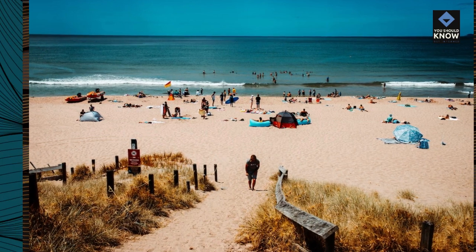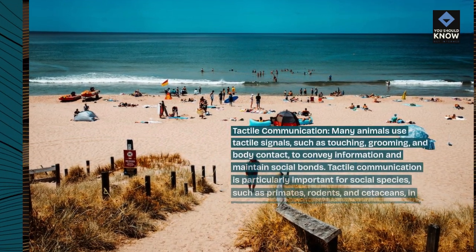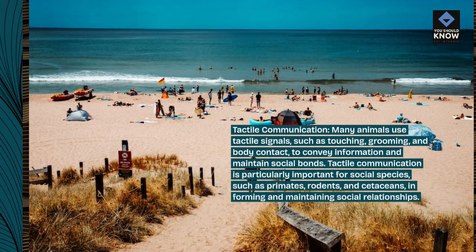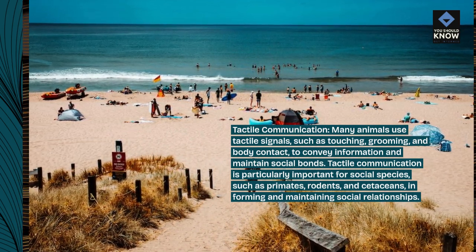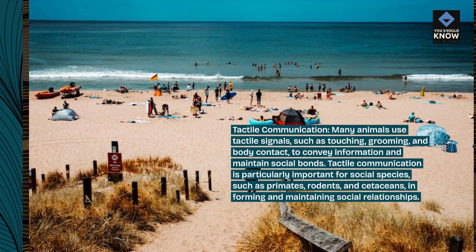Tactile communication. Many animals use tactile signals, such as touching, grooming, and body contact, to convey information and maintain social bonds. Tactile communication is particularly important for social species, such as primates, rodents, and cetaceans, informing and maintaining social relationships.